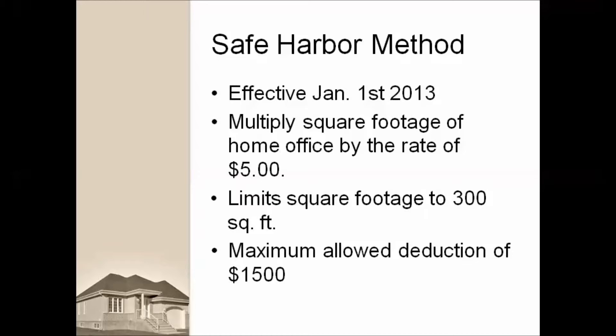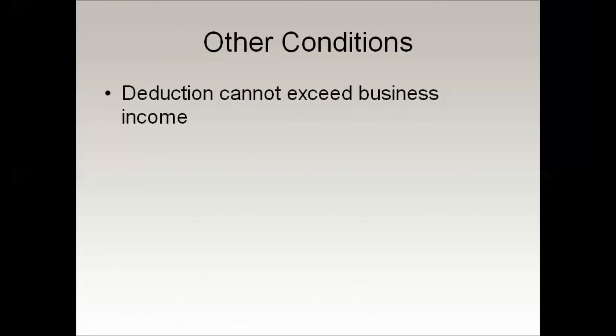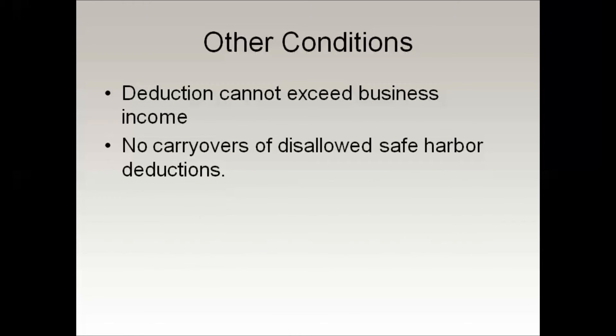The safe harbor deduction cannot exceed the business income for the year, reduced by business expenses unrelated to the dwelling unit. Any taxpayer using the safe harbor method may not carry over any disallowed safe harbor deductions to the next year.